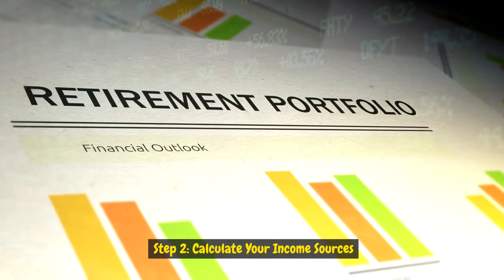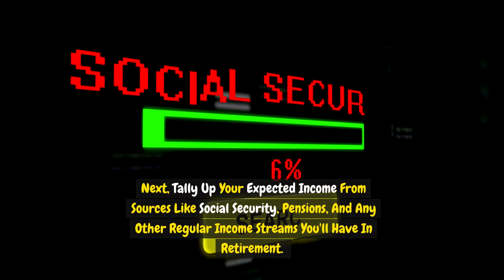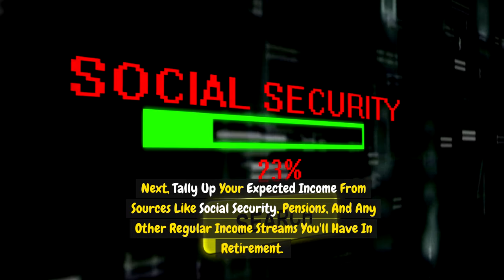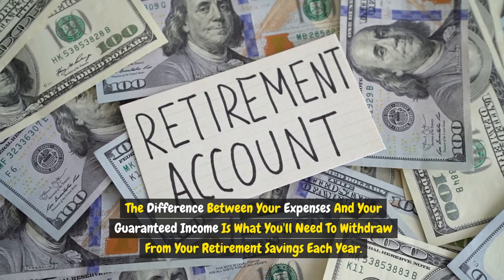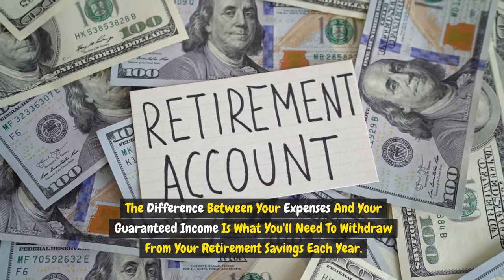Step two: calculate your income sources. Tally up your expected income from sources like Social Security, pensions, and any other regular income streams you'll have in retirement. The difference between your expenses and your guaranteed income is what you'll need to withdraw from your retirement savings each year.